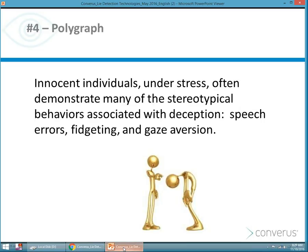At times, an innocent person who is under stress and feeling anxiety will manifest some of these typical lying behaviors simply because of those feelings. They might fidget, their speech might be slurred, they might not look at you directly — and this is really only related to their discomfort with the situation, not about their behavior.